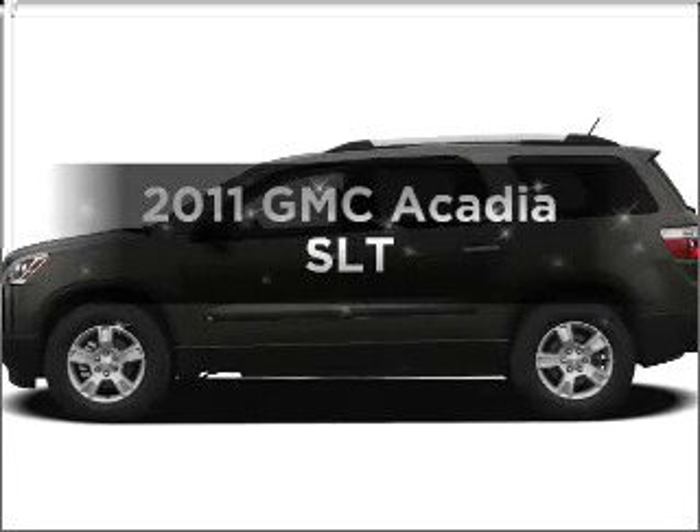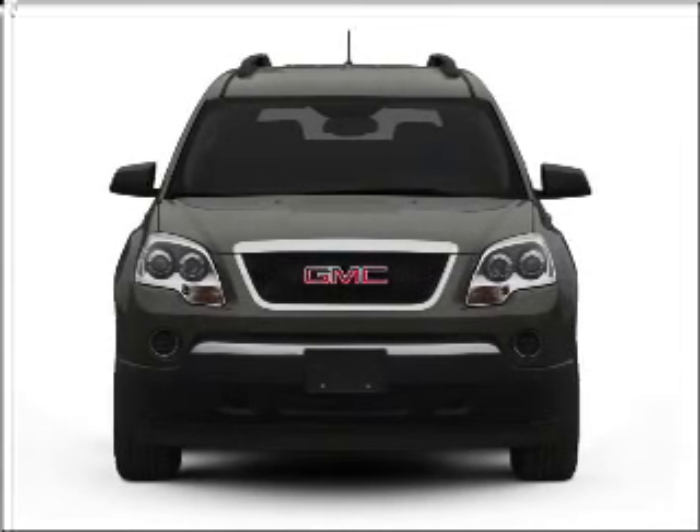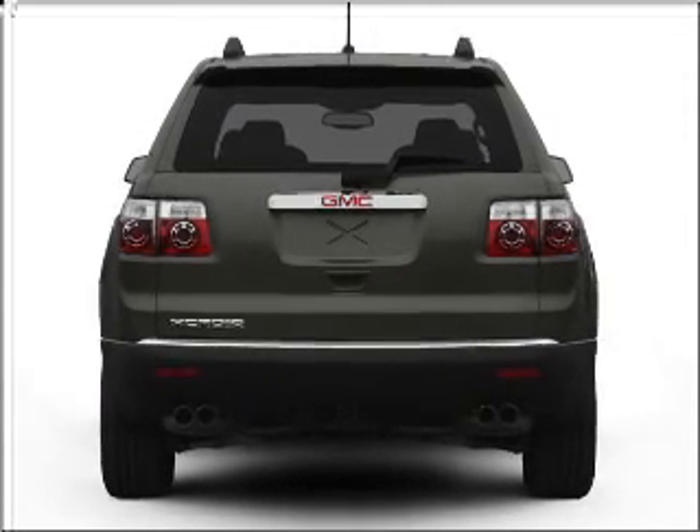Check out this 2011 GMC Acadia. If you're looking for a first-rate auto, this one could be yours today. With a reliable six-cylinder engine connected to a smooth-shifting six-speed automatic transmission.